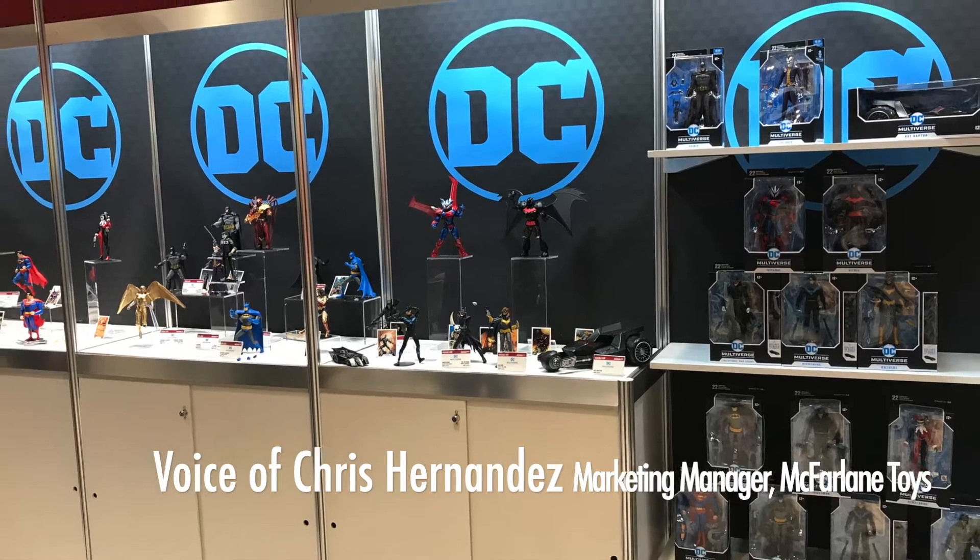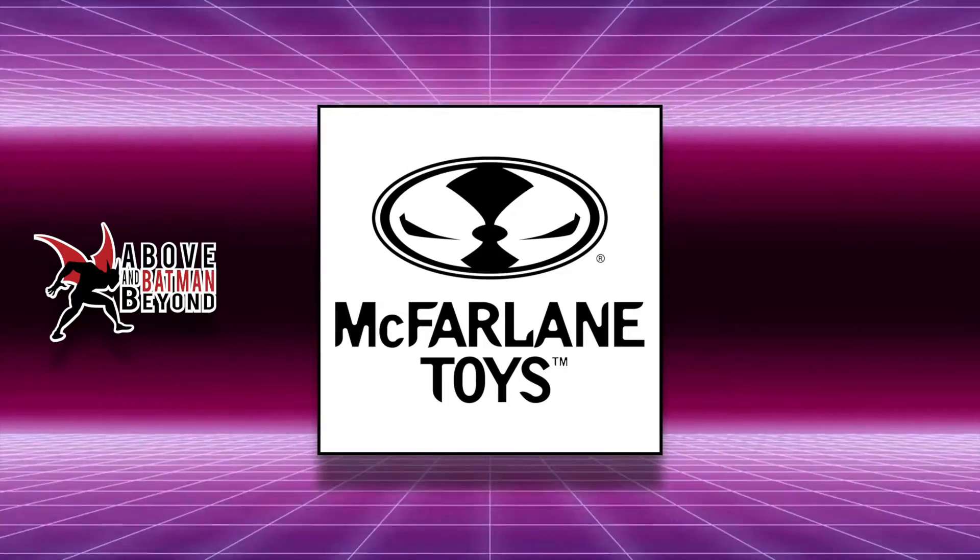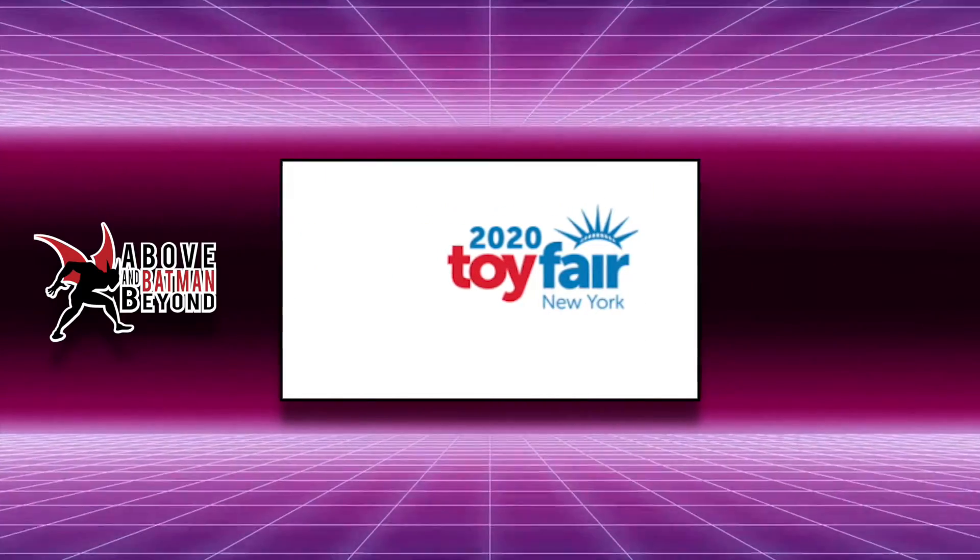I'm Chris Hernandez, marketing manager here at McFarland Toys. We're here at New York Toy Fair 2020 at the McFarland Toys booth, and I'm going to take you guys through a little tour of our DC selection right now.